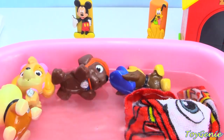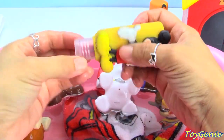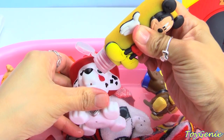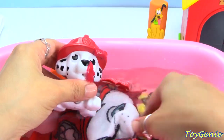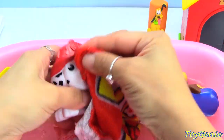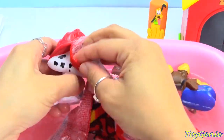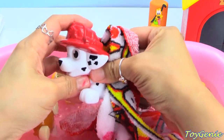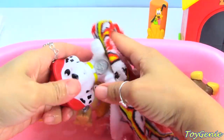Who's next? Marshall. Let's use Mickey Mouse for Marshall. Let's give him a good squirt, and the color for Marshall is red. Let's wash his mouth and his eyes, his ears, his head, his neck, his back, and all four paws.